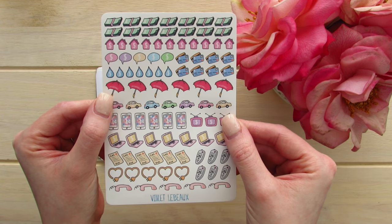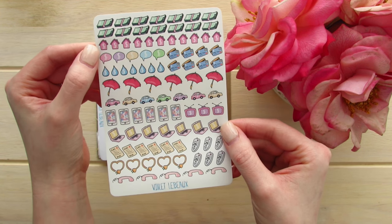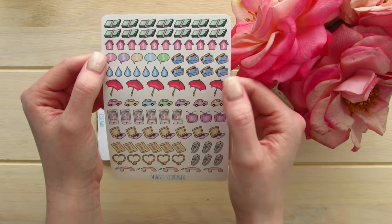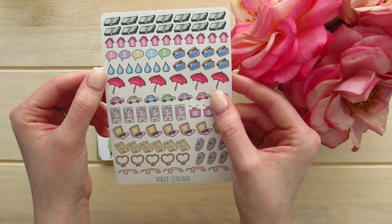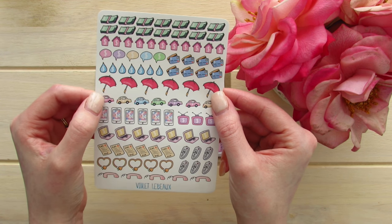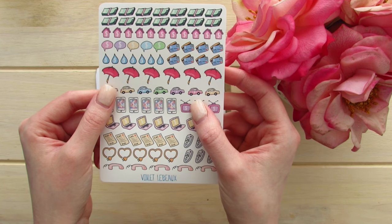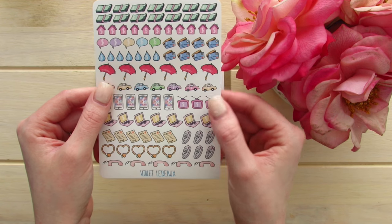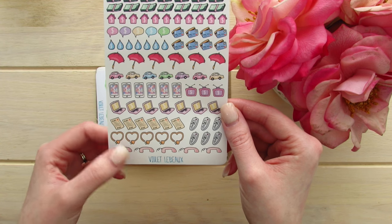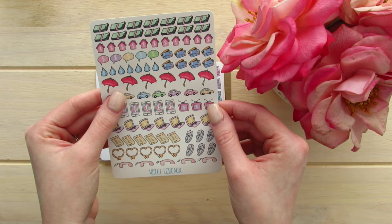The next page is her home or finance sticker sheet. At the top you have stacks of money, little houses with dollar signs, talking bubbles with dollar signs, some visas or debits, rain which could mean saving for a rainy day or savings, an umbrella for insurance, a car with a dollar sign for your car payment, your phone payment, television or cable payment — this would probably be my Netflix payment — internet payment, gas, and cable. It's a really clever way of marking when your different bills are due.